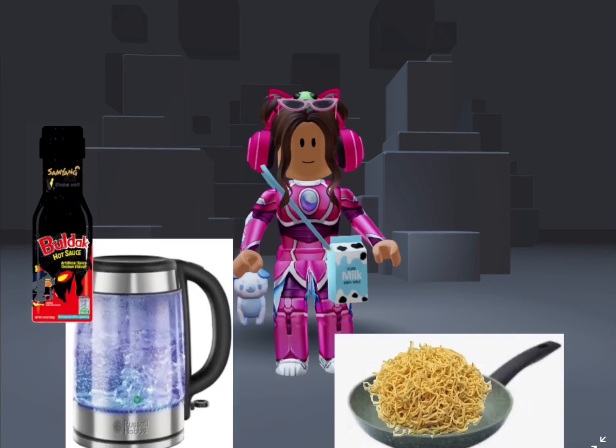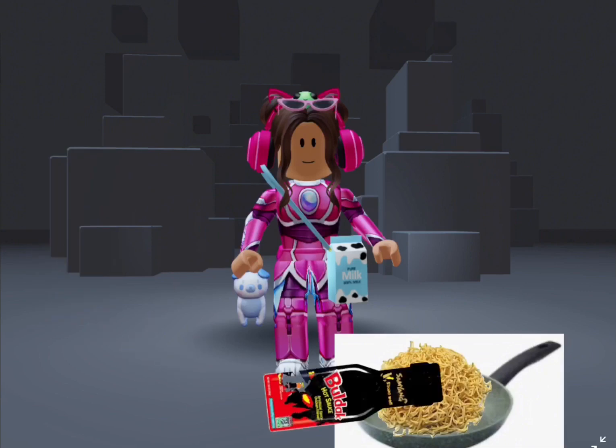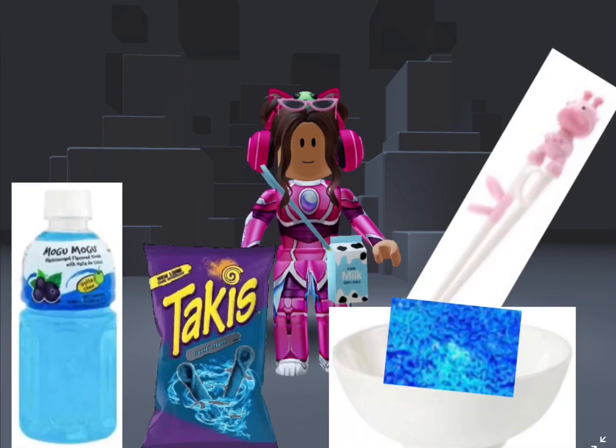That was so quick! Now let's put lots of spicy sauce — I love spicy food. Now I'm going to add blue food coloring. This is the final result! I also have blue Mogu Mogu and blue Takis. I've never tried any of these before, let's eat!